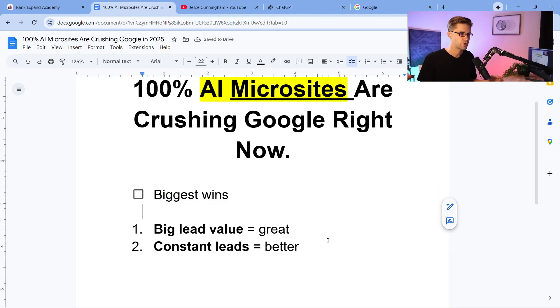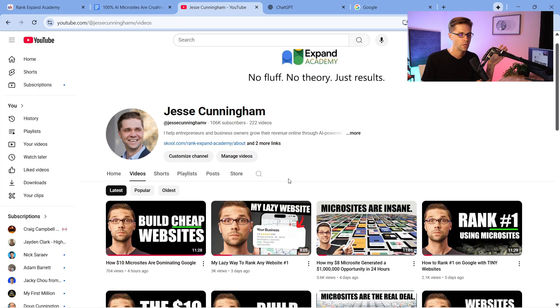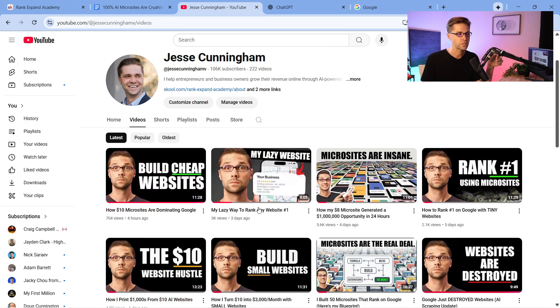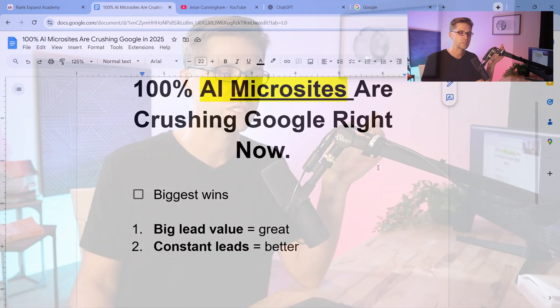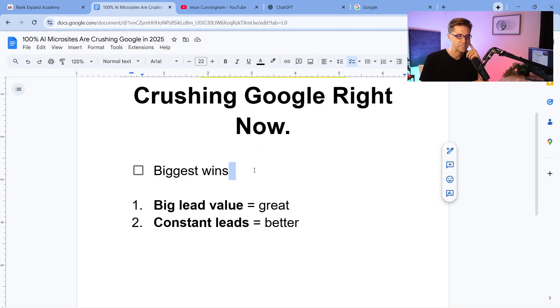If you don't know what a microsite is, I have a bunch of videos on this YouTube channel. It's just a website that you build, then it ranks on Google, and then you get people calling in looking for help with a service — think of a plumbing website, people looking for emergency plumbing. The biggest wins: we sell these leads to local contractors. Number one is big lead value.